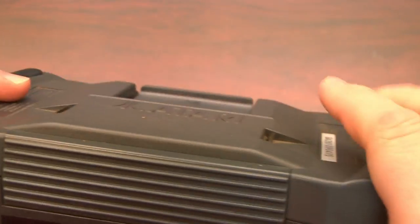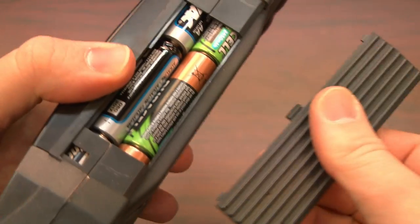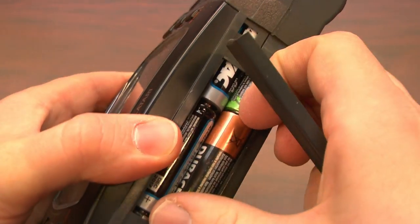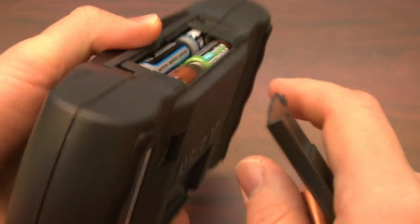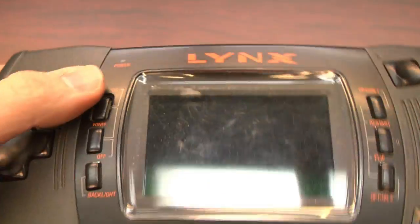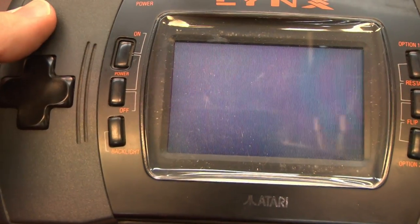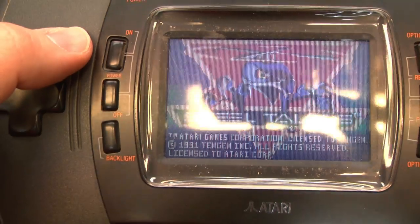Like the Sega Game Gear, the Lynx is a battery-destroying machine. This thing will conquer six AA batteries before the end of your road trip. But don't let that dissuade you from picking up an Atari Lynx if you missed one back in the day, because they're relatively affordable now and extremely easy to collect for.